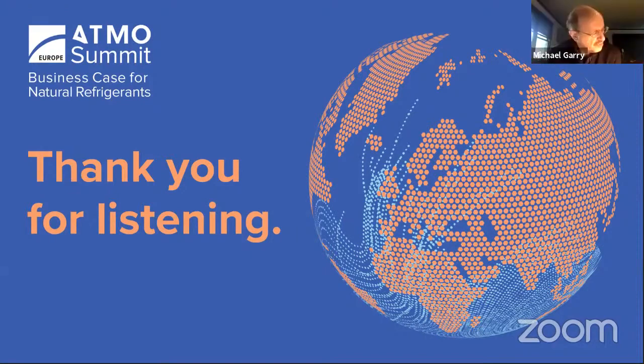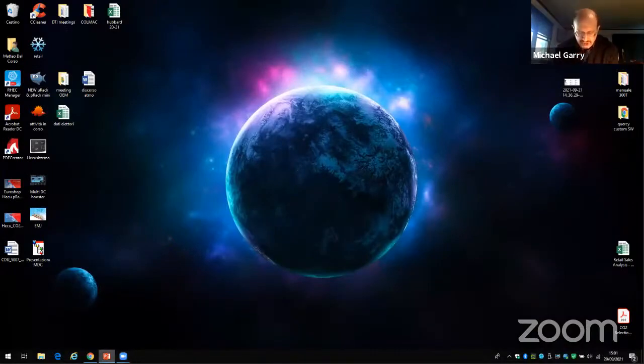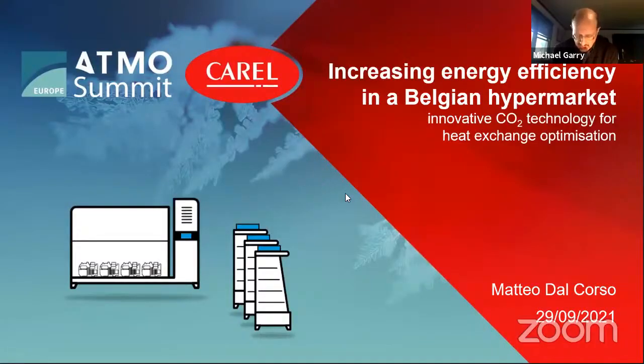Moving on, our next presenter from Carel is Matteo Dal Corso, application manager of retail marketing. He joined Carel following his master's degree and is currently in charge of development and deployment of electronic controllers dedicated to centralized supermarkets and condensing units, defining marketing strategies, proposing new solutions, and supporting the sales network. He has been focused mainly on DC compressors and CO2 transcritical applications. Matteo, the floor is yours.